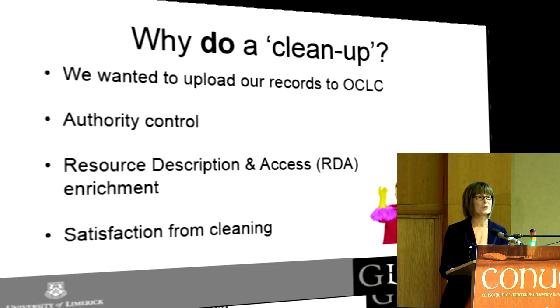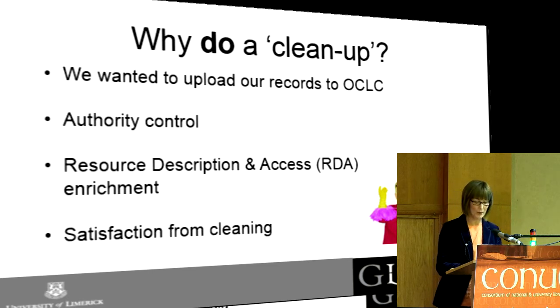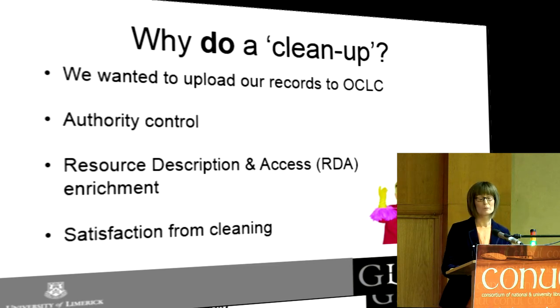The authority control process helps authorise and standardise author headings and different things like that, and we wanted to merge and correct any unauthorised headings. We had also started to import RDA records, so we had non-RDA and then new or hybrid RDA records, and we wanted to have some consistency.